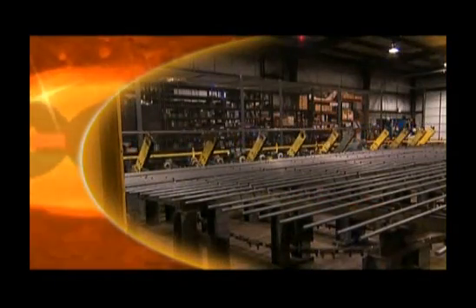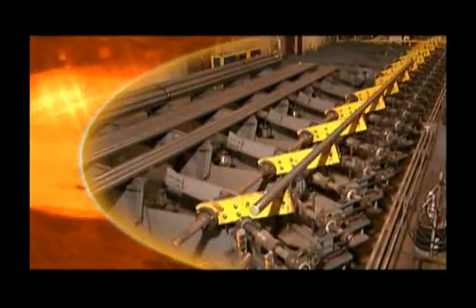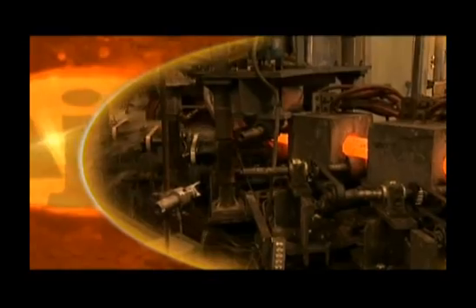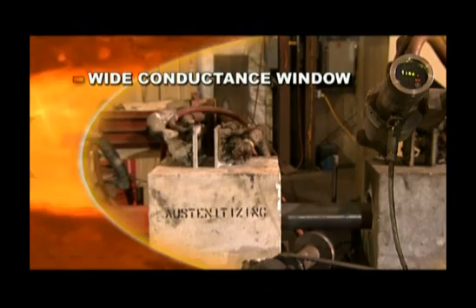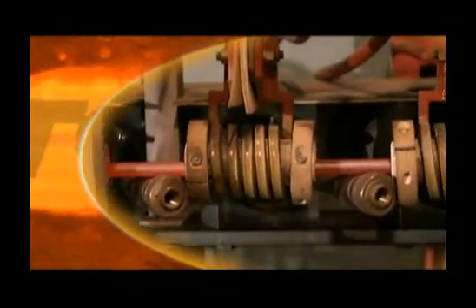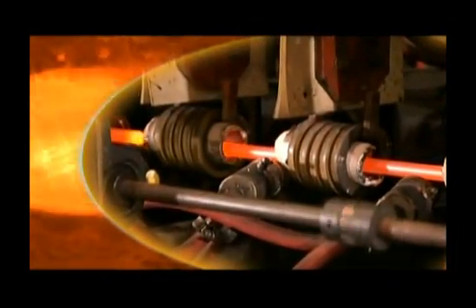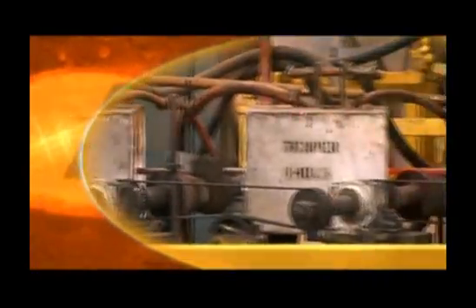Material handling systems include our custom engineered load tables and transfer systems that deliver each piece to the line. Ajax Tocco induction systems are designed with a wide conductance window for optimum versatility. This allows a larger range of sizes to be processed in one induction coil size without the need for capacitor or voltage switching. Power levels are individually regulated to each induction coil, providing exactly the right heat right where it's needed.